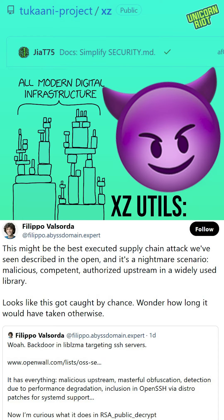A cryptographer said, this might be the best executed supply chain attack we've seen described in the open, and it's a nightmare scenario. Malicious, competent, authorized upstream, and a widely used library.